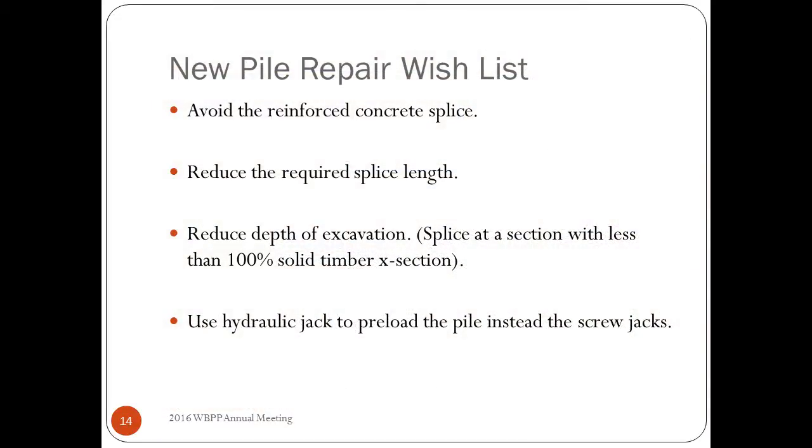I was talking to the bridge crews and they said they really wanted something else, so here's our wish list: get rid of the reinforced concrete splice, make the splice length smaller, reduce the depth of excavation, and reconsider whether you really have to splice at 100% solid section — what if there's only three inches of rot at that spot? The last item: they really like hydraulic jacks, so they requested that when you preload the pile you replace the screw jack detail with an actual hydraulic jack.